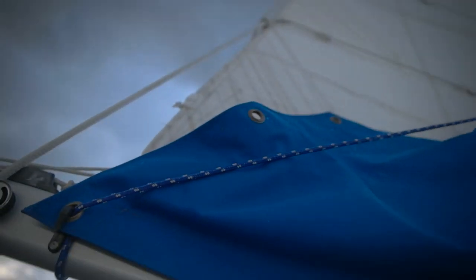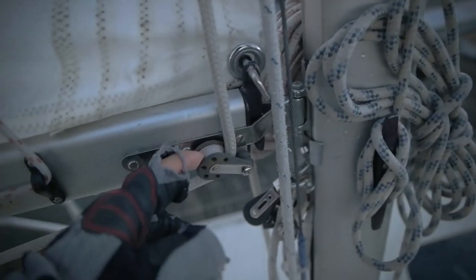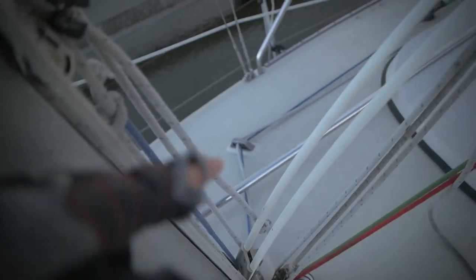I finally got the reefing lines sorted. The lazy bag I'm not sure is working perfectly — I think I need to add something to straighten the outer edge. But the reefing lines are done pretty well I think. These are the blocks I put in here and in here. This is the second reef going up there. The lines come to the other side — one goes from there, the other one goes from there.